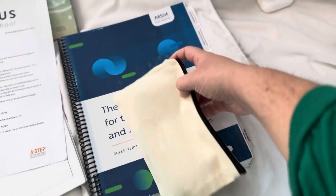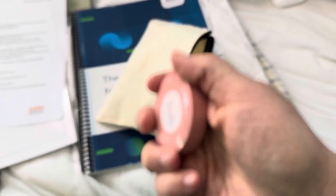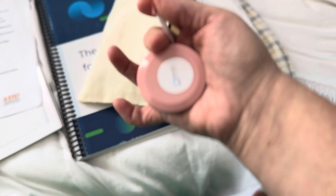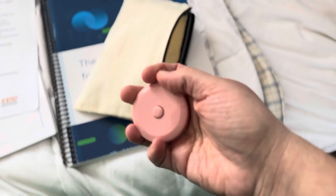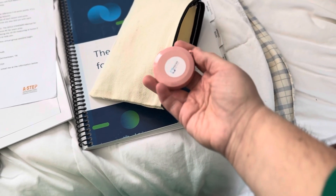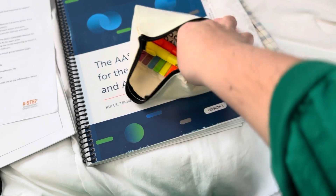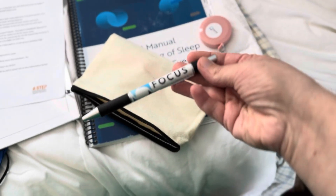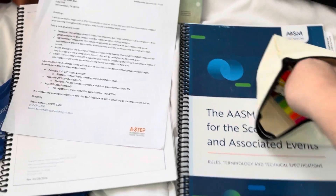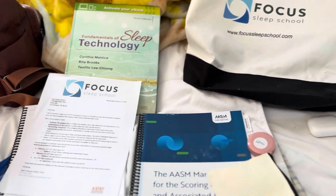And then this little bag has some office supplies in it. We have a little sticker with Focus Sleep School, a tape measure — because we do have to learn how to measure heads — there are also highlight tabs, a couple highlighters, and a couple of Focus Sleep School branded pens. And then I think this is like a chalk marker. I'm not entirely sure. But that is everything that came in my little package.